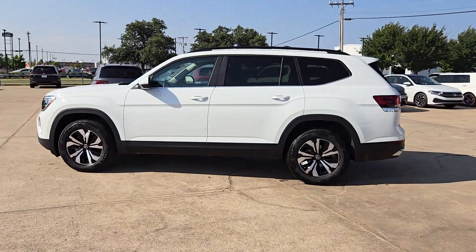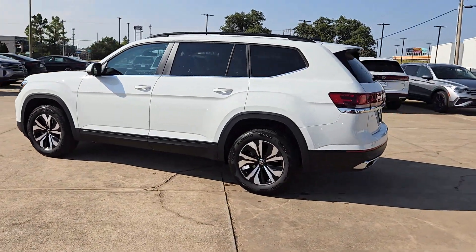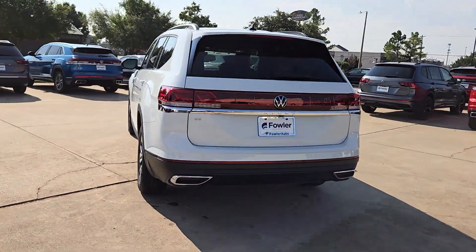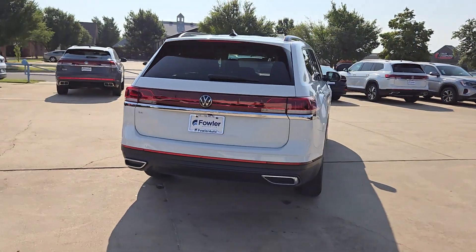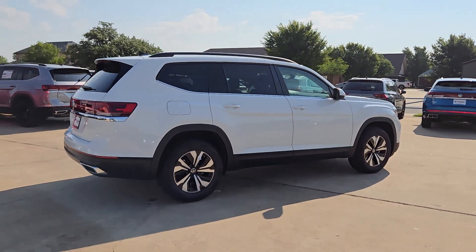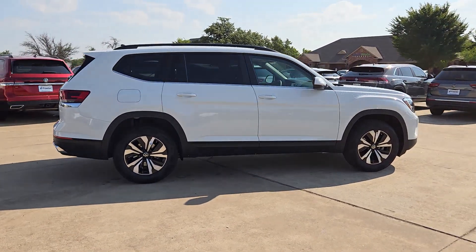You just found the 2024 Volkswagen Atlas. This versatile, safety-minded Atlas delivers the features your family needs. From three-row seating to spacious cargo capacity and must-have connectivity, this hard-working crossover rises to the challenge with ease.